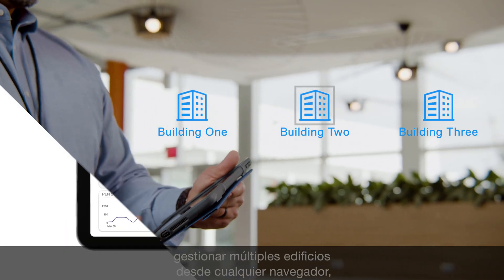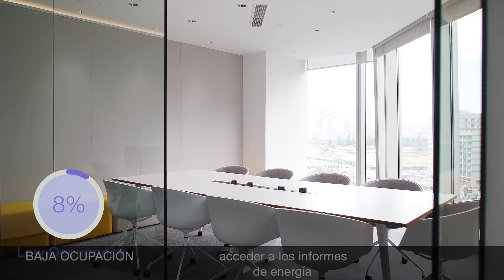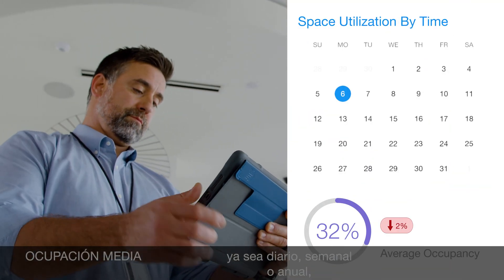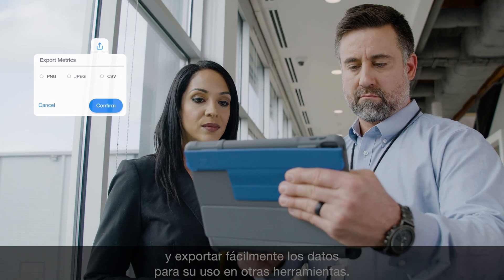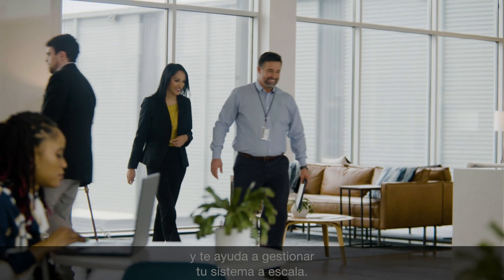Manage multiple buildings from any browser. Use the floor plan view to see how different areas of a space are performing. Access energy reports to support sustainability goals, monitor space utilization and patterns of occupancy — whether daily, weekly, or yearly — and easily export data for use in other tools.